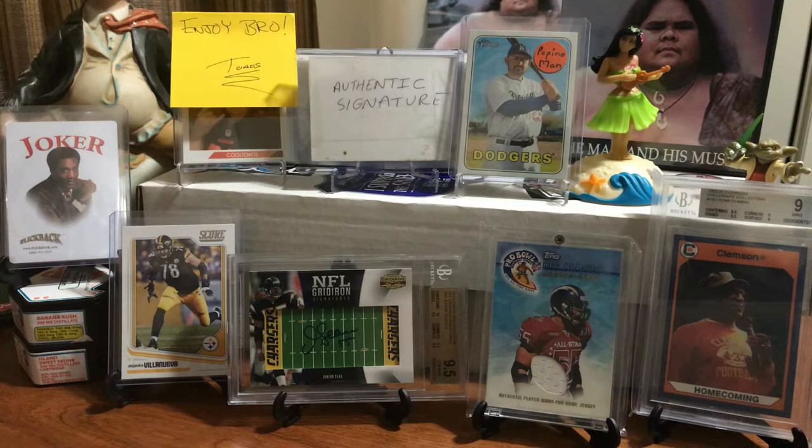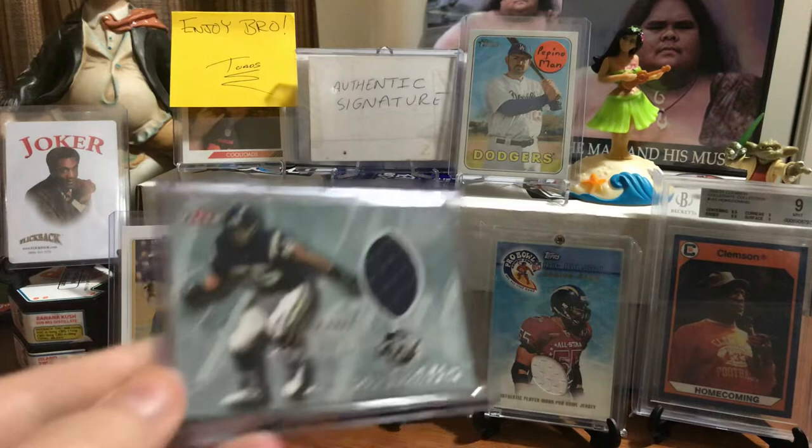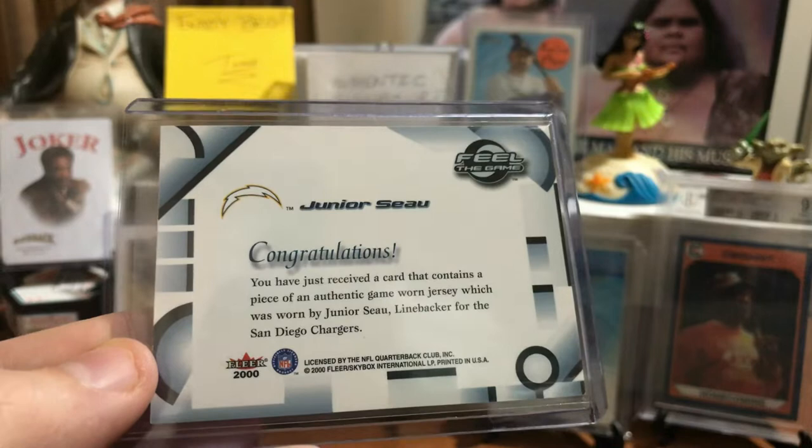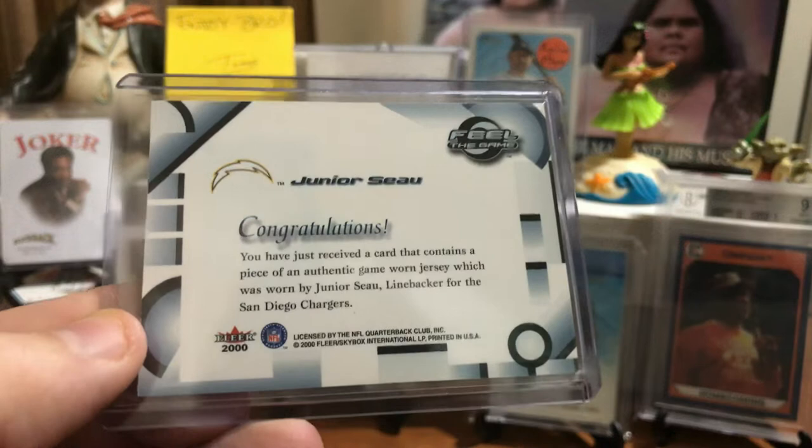Hey everybody, welcome. Just making a video showing off more than 30 different game-used jersey cards of Junior Seau. I was in a Hawaiian kind of mood here today, so I'll hold up a little bit, and we'll start with the year 2000. This is an 18-year-old Fleer Feel the Game card, just going over the verbals here. What it says is this is a piece of an authentic game-worn jersey worn by Junior Seau.